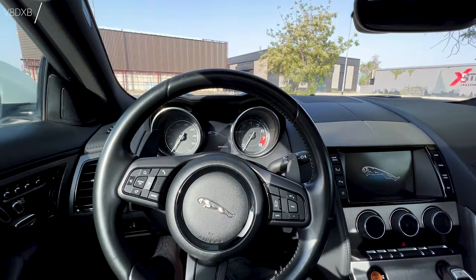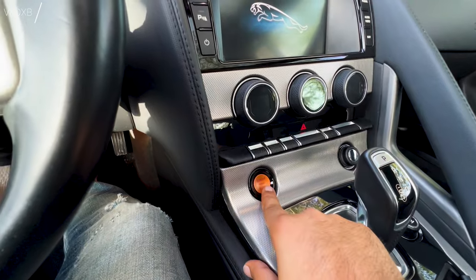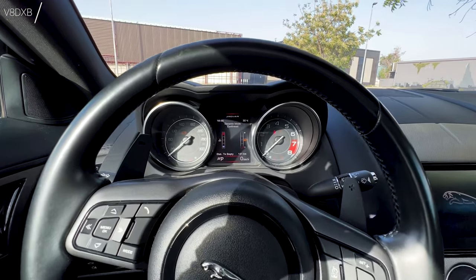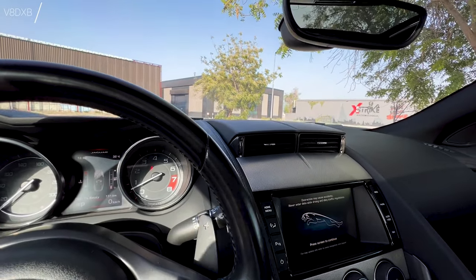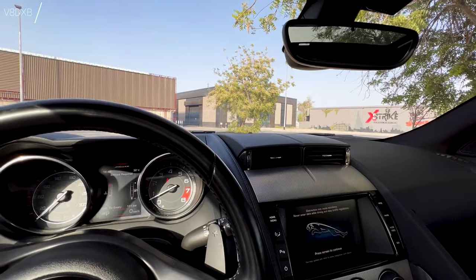Welcome to the inside of the Jaguar F-Type. Let's fire it up and see what she sounds like. You've got the start-stop button there. That lovely, glorious exhaust note that this F-Type is specifically known for, and you've got that very cool blower that actually comes up when you start the car.